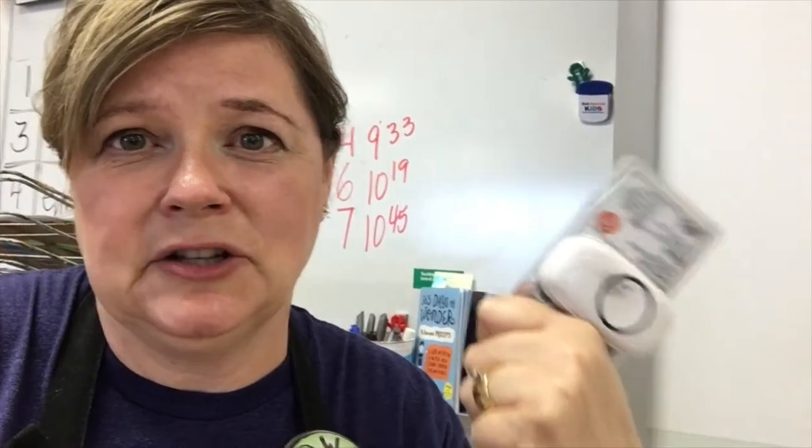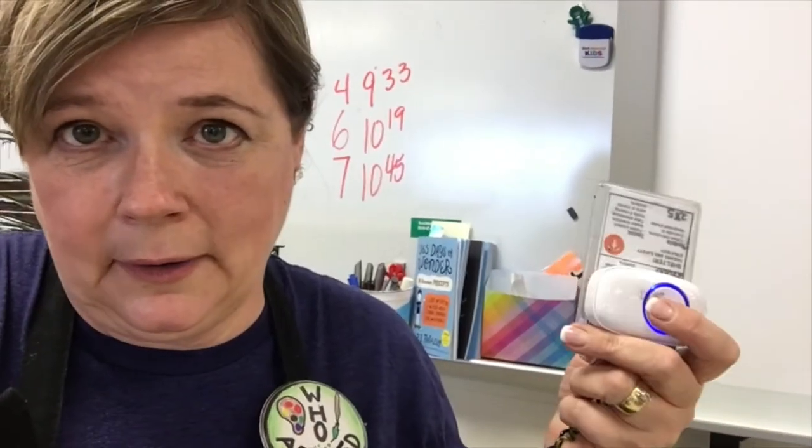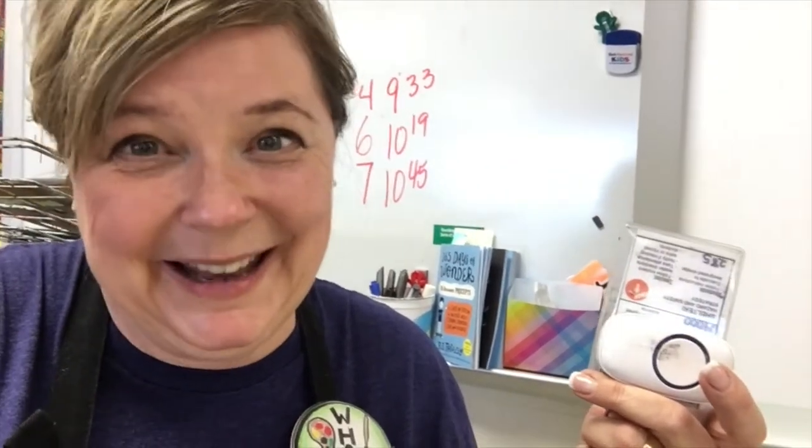Tip number 6: I use a ding-dong wireless doorbell as an attention getter. I keep it on my badge on my belt. It has about 30 ringtones and I bought it on Amazon for about 13 dollars — pretty clever!